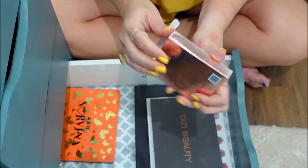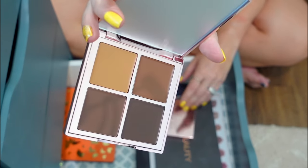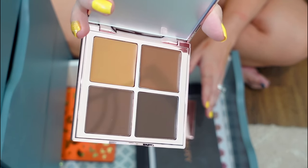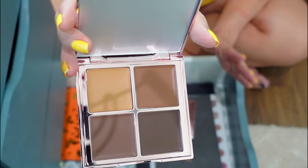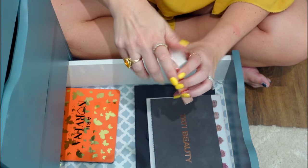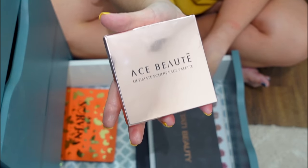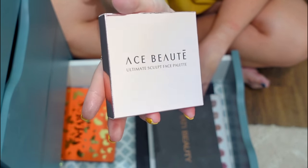This is the Ace Beauté Ultimate Sculpting Face Palette — it only comes in one shade range. I'm not a cream person, and this is going to be too dark for me to want to use ongoing. It's got a couple strikes against it for the way I prefer to do makeup, so I'm just going to pass this along. It's still in the box, haven't touched it. I'd rather donate it if possible to a women's shelter. If you're in the Tampa Bay area and have a place you love to donate unused makeup to, please let me know — I keep reaching out to companies but they don't get back to me.